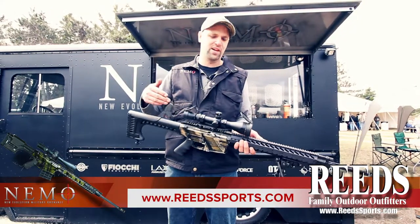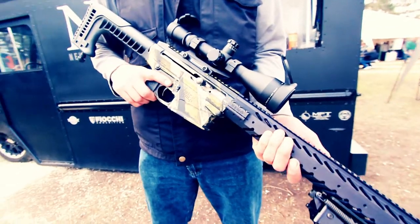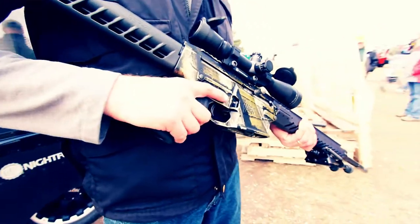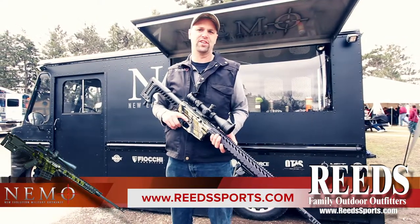It's also got a Leupold optic — this is a Mark IV. We prefer Leupold or Night Force; both are excellent, reputable brands. It has a side charge handle and is good out to an effective range of over 1,300 meters.